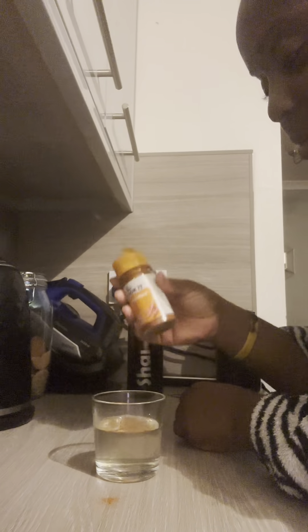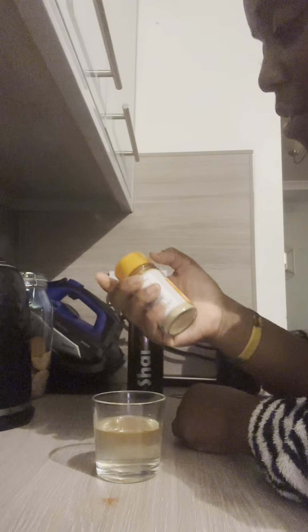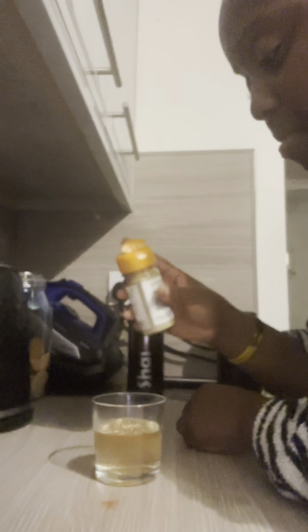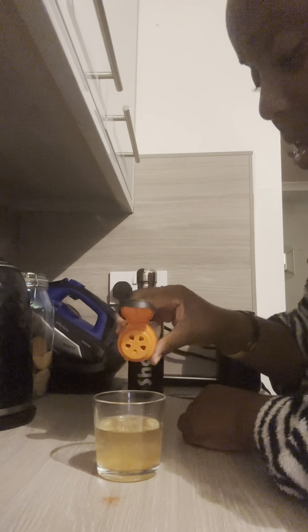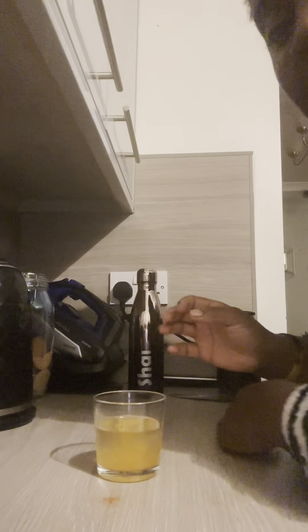Cayenne pepper — whoa, that went over. Boost your immune system. Ginger — also to boost your immune system. And some turmeric. So let's get the metabolism going and get fat burning. Also clean up the microbiome in your gut.